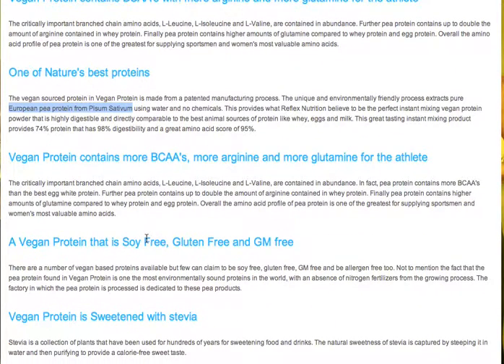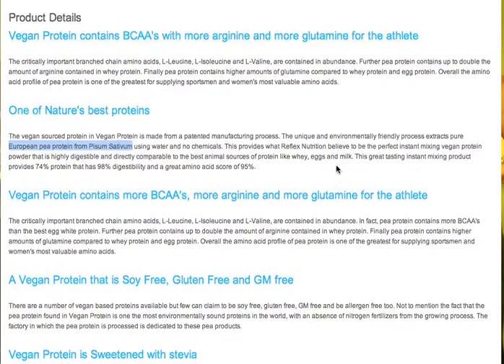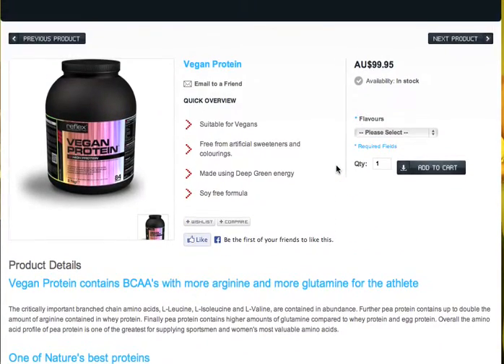Another good thing about your vegan protein is that even though it's made from peas, it's actually got a high amount of branched-chain amino acids and a great amount of glutamine. So you can actually use vegan protein for anybody — they don't have to be vegan.